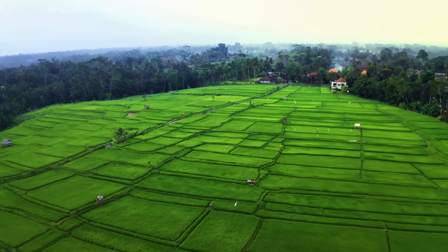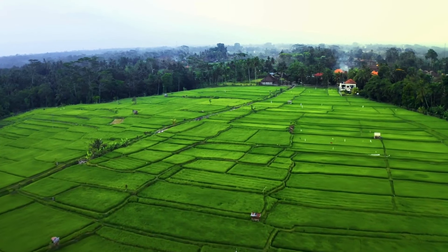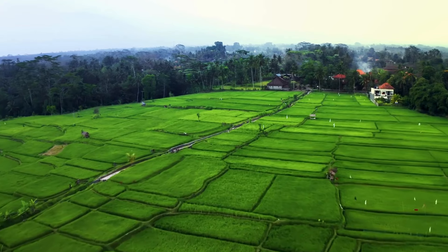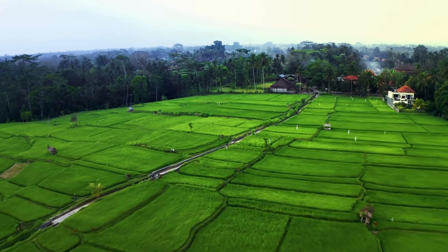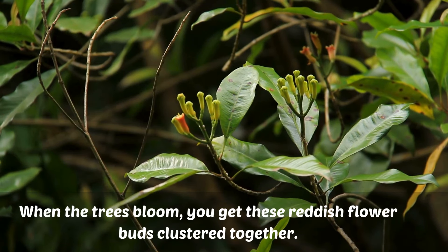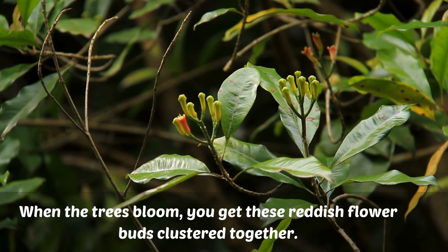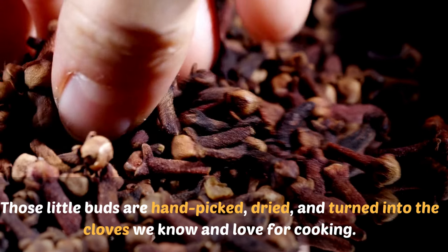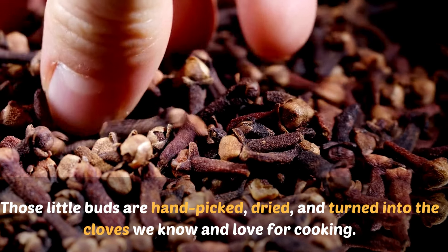Cloves come from evergreen clove trees that can grow over 30 feet tall. These trees are native to the Maluku Islands in Indonesia, which used to be called the Spice Islands because of their huge clove production. When the trees bloom, you get these reddish flower buds clustered together. Those little buds are hand-picked, dried, and turned into the cloves we know and love for cooking.